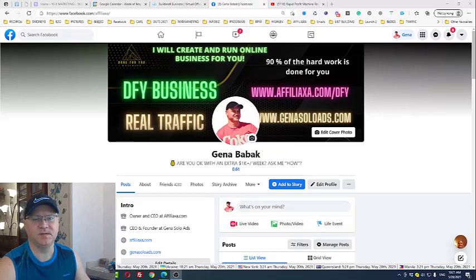Hi guys, Gino Babak with you. In this video, I will share with you my experience about one of the best passive income streams for 2021 and beyond.